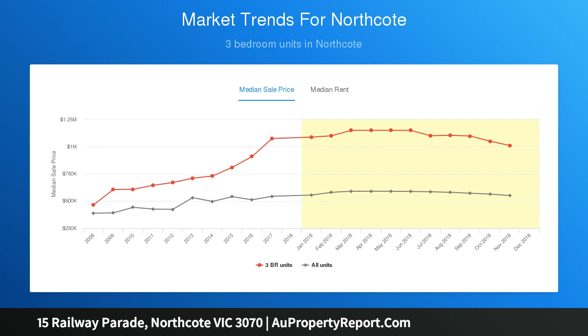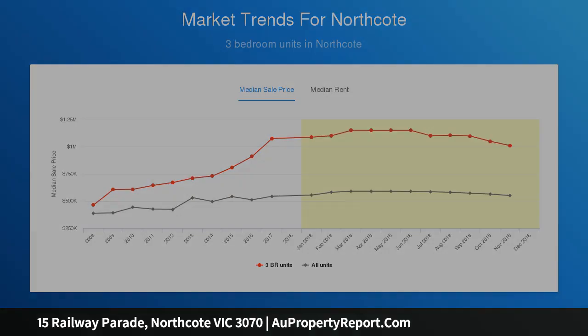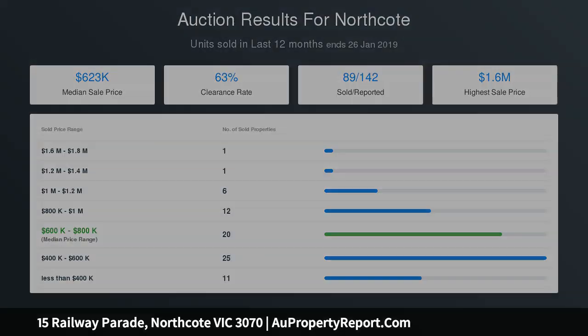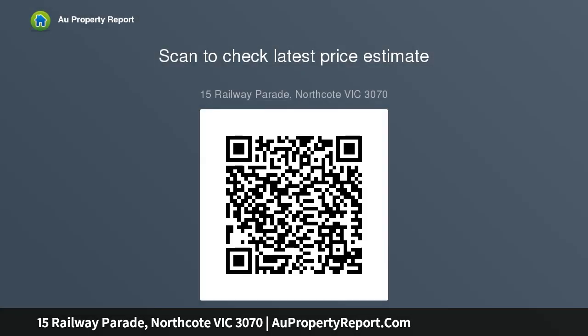Versatile study, large enough for use as a third bedroom. Video entry, heating, cooling, euro laundry, large single garage with remote door and internal access. Walk to Northcote Plaza and High Street restaurants and bars.